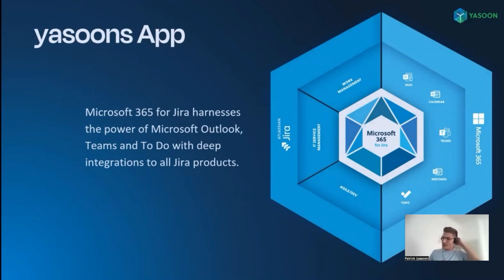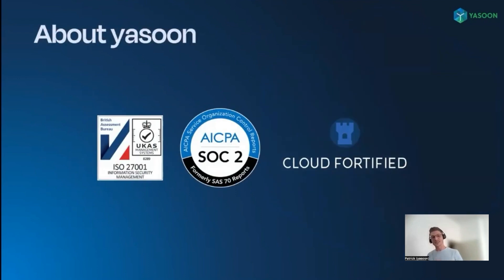Another important point: we are a cloud-first company, meaning that all of our new features are initially developed and released for Jira Cloud and made available for Data Center with a small time delay. Also very important is the topic of security. In recent years, we have focused heavily on this to comply with industry standards such as SOC 2 and ISO 27001 to ensure the highest level of security and data protection for our apps.